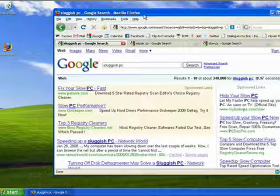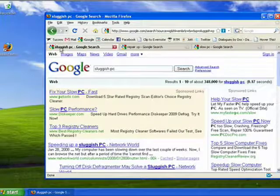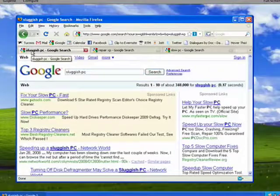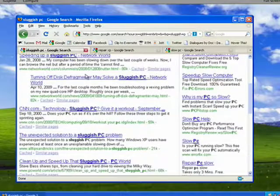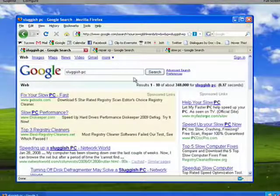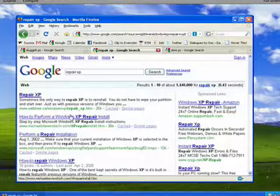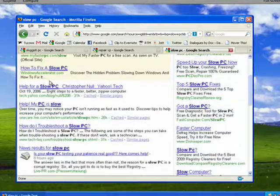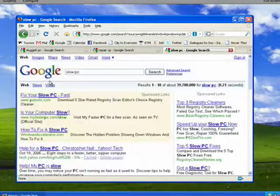In this first segment, I'm going to talk briefly about why you might want or need to reinstall your operating system. After a period of time, your computer will start to act sluggish. If you look under sluggish PC on Google, you'll see all kinds of things about PCs getting sluggish. If you look under repairing XP, you'll see more things about what could possibly be wrong and how to repair it. And if you look under slow PC, still more ideas and programs to help you speed it up.